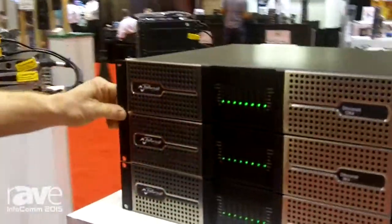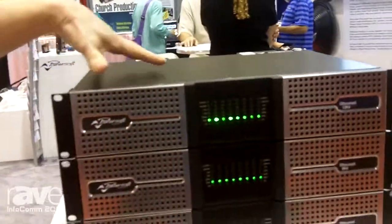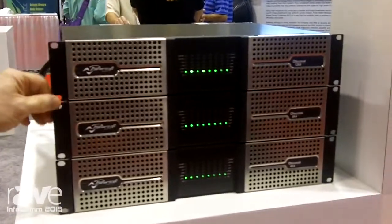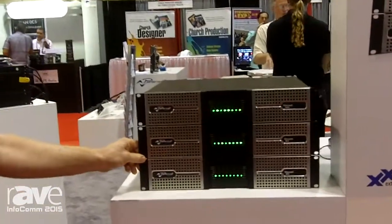One of the great unique things about these, besides dual redundant Dante streams, is the ability to be the greenest eight-channel amplifier out there. We have the most efficient power supplies, smart rail management, and power factor correction available on the market.